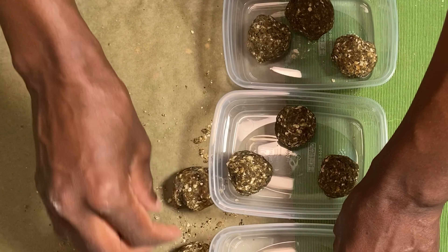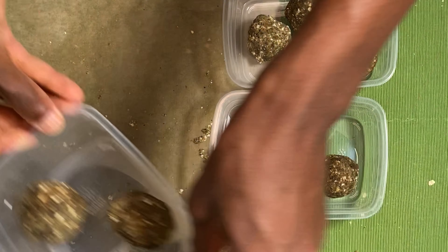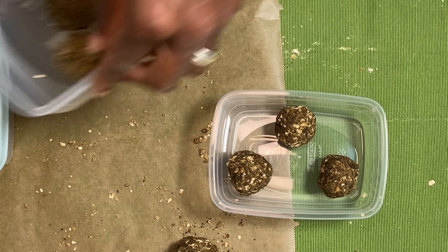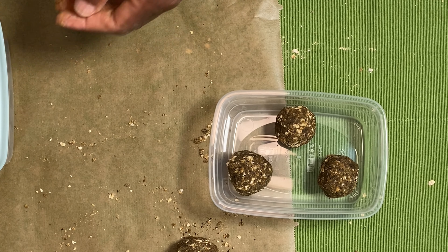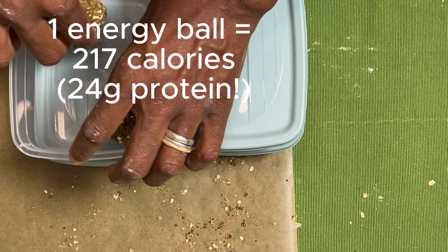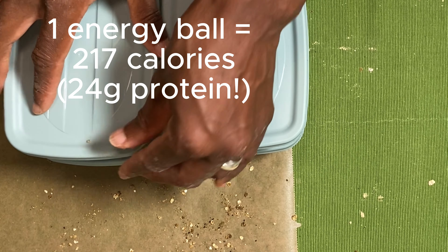Once the syrup is fully incorporated, I scoop the ingredients and press them into a ball. You can eat them right away or store them in the fridge. I meal prep them into five containers, three balls each, and each energy ball is about 217 calories, so I usually eat them throughout the day to satisfy my sweet tooth and curb my appetite in between meals. Make sure to include them in your overall calorie intake for the day to prevent overeating.